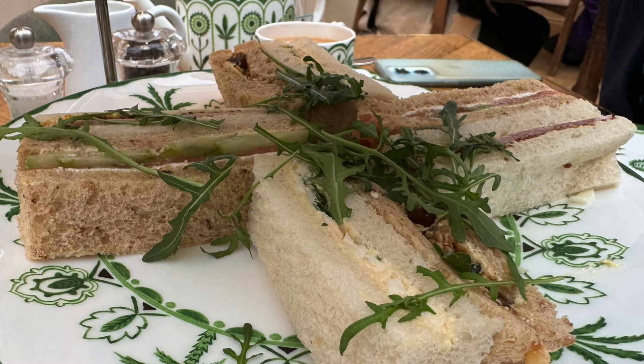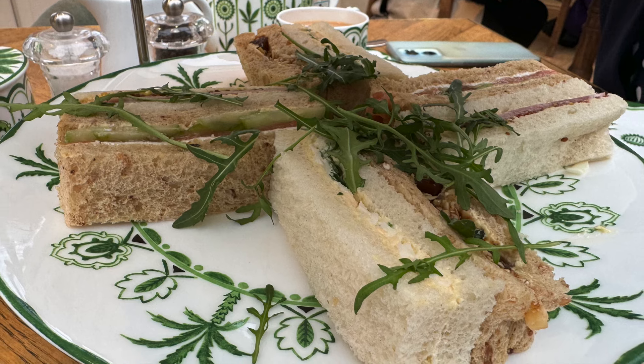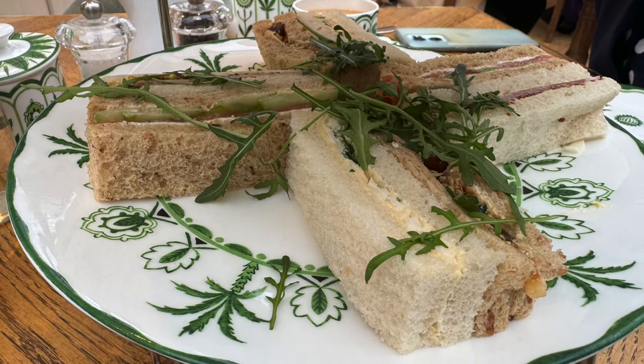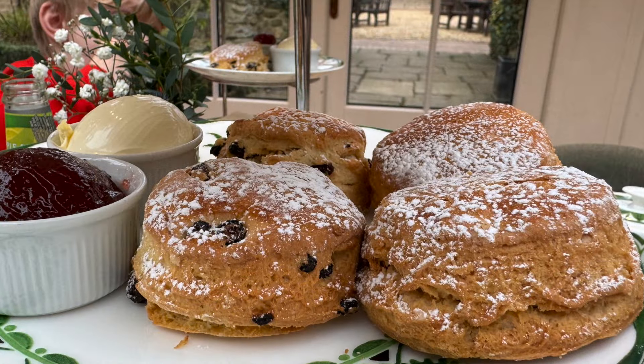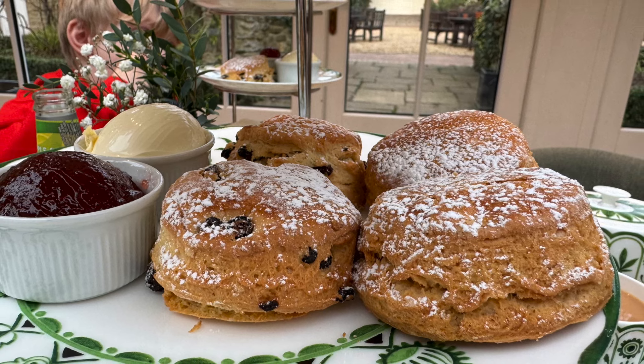For the adults the sandwiches were traditional ham and mustard, egg mayonnaise, cheese and pickle, and salmon — the fillings were really generous and delicious. The scones were lovely, if a little crumbly, but they were served with a good portion of clotted cream and strawberry jam.